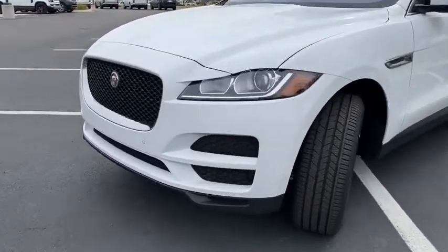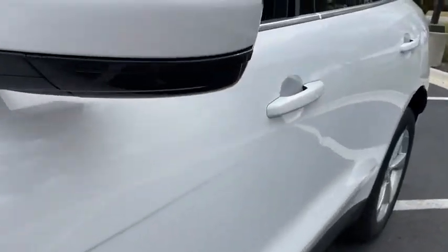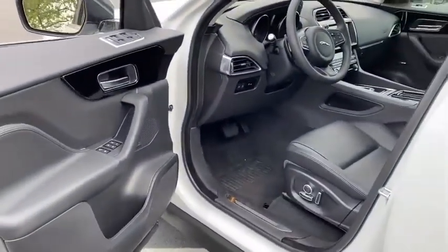Here are some of this vehicle's great options: keyless entry, traction control, heated seats, power liftgate, power passenger seats, dual airbags, power steering, four-wheel disc brakes, and compass.